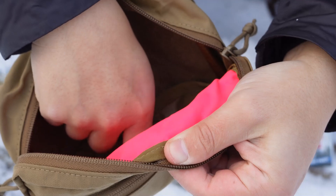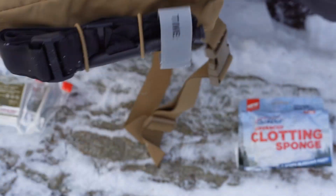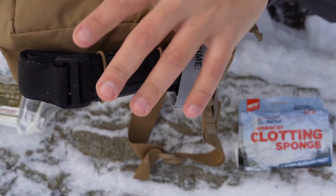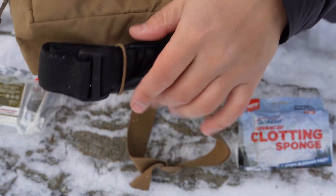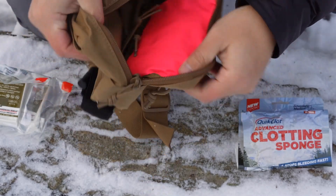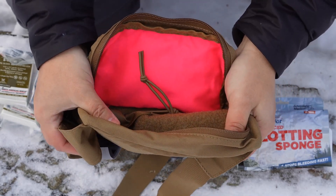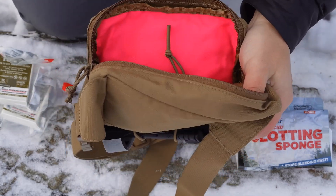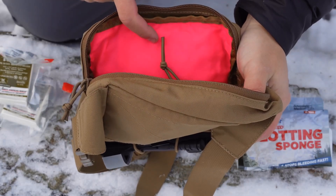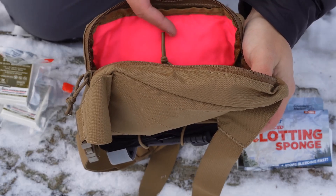On the inside, if I position this so you can see down in there, you can see two tabs at the bottom. Those are so you can adjust the bungees on the outside, so you can get that tourniquet — or whatever you choose to put on the outside — nice and snug to the bottom. You can also see that high-vis pink material on the inside. Where this can come in handy is that I have a built-in signal panel — and I have an additional one in the main pocket if I need two.